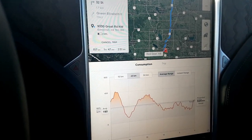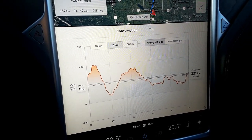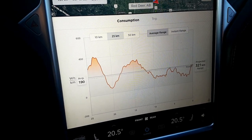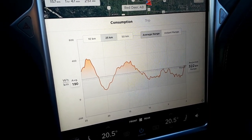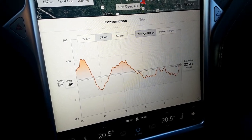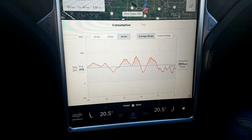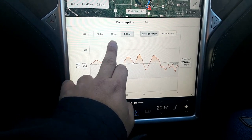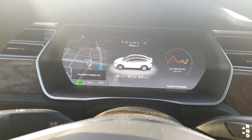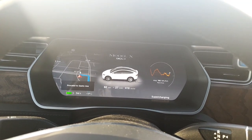In terms of consumption, I have been cruising at 120 to 124 kilometers per hour — that's around 75 to 77 miles per hour. We have been doing 190 watt-hours per kilometer for the past 25 kilometers. The past 50 kilometers is 209. Not bad if you're cruising at 120. Temperature is right around zero — right now it's minus one, so that's about 30 degrees Fahrenheit, right at freezing.